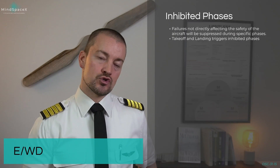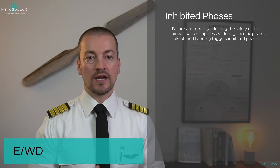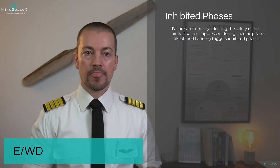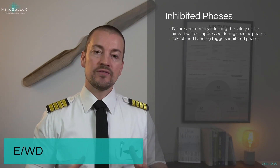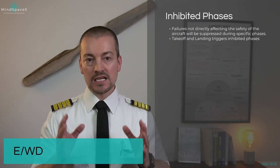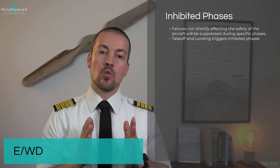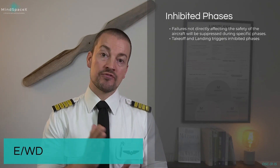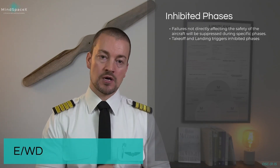All these warnings given to us through level 2, level 3, whether it's an independent, primary or secondary failure, they come to us and require our attention. But there are specific phases of flight where the crew's attention has to be focused away from a failure, even if a failure comes up.